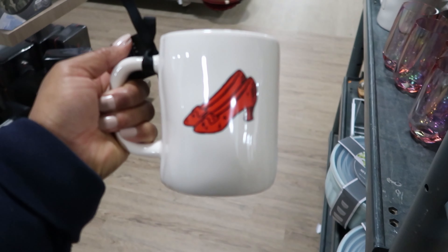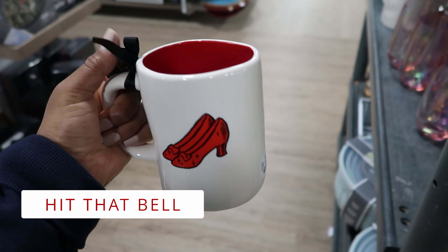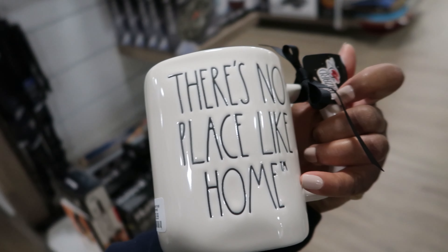This mug is really cute — it has the Wizard of Oz slippers on there. It is $9.99 and it's by Ray Dunn. The inside is red and on the other side it says there's no place like home.